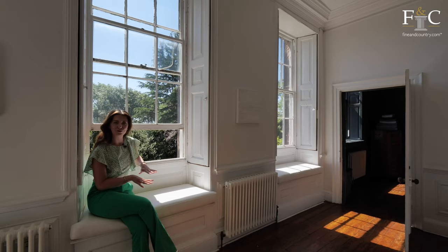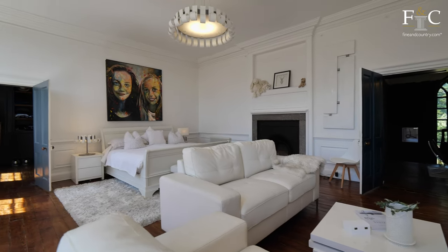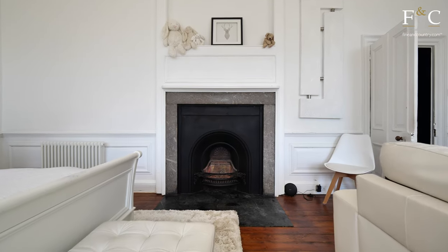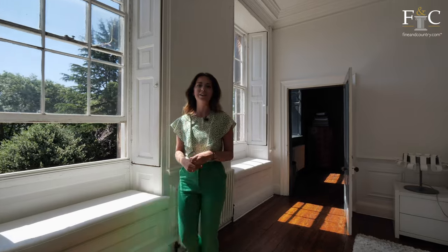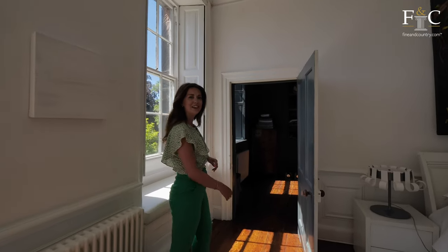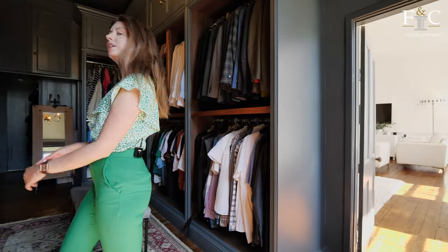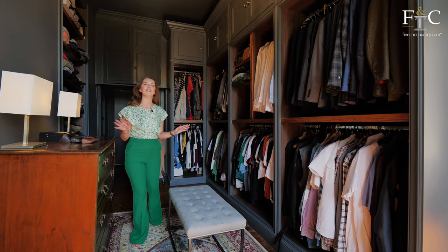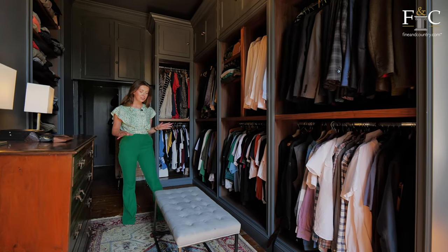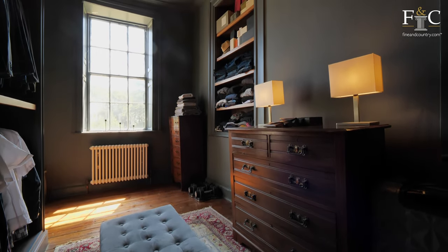There are exposed floorboards in here and enough room for a whole seating area, plus there's another original fireplace. This room feels very minimal and tidy because you have the benefit of being able to hide your belongings in the walk-through dressing room, which is just perfect to keep everything out of the way and organised. There's enough space to get ready in the morning too, and it offers access through to the ensuite.